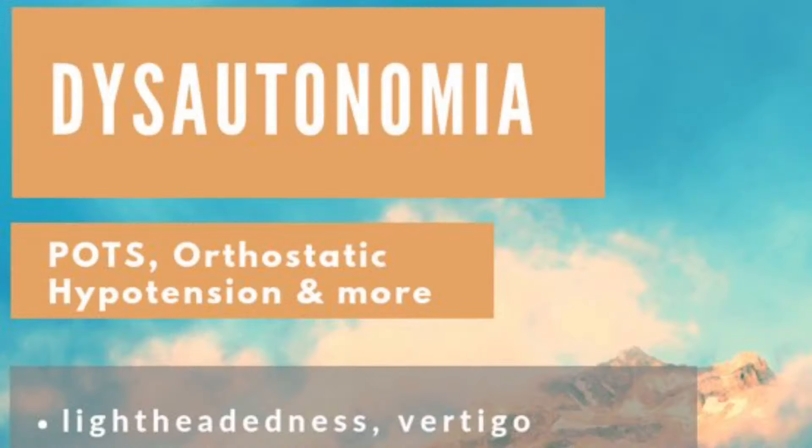Dysautonomia management requires a multidisciplinary and multi-pronged approach to address any underlying contributing conditions as well as the modulation of symptoms. Dysautonomia is a group of several medical conditions that cause an abnormality in the function of the autonomic nervous system, which can lead to trouble regulating some or all of the largely automatic functions of the autonomic nervous system.